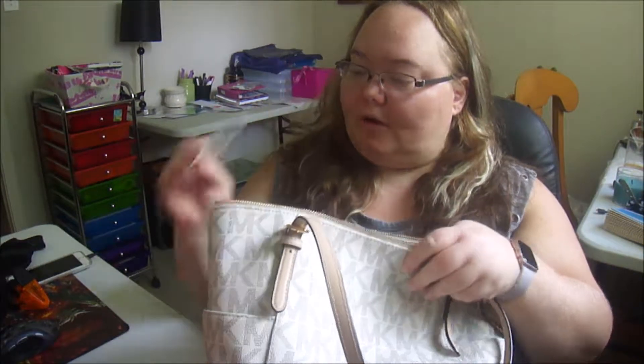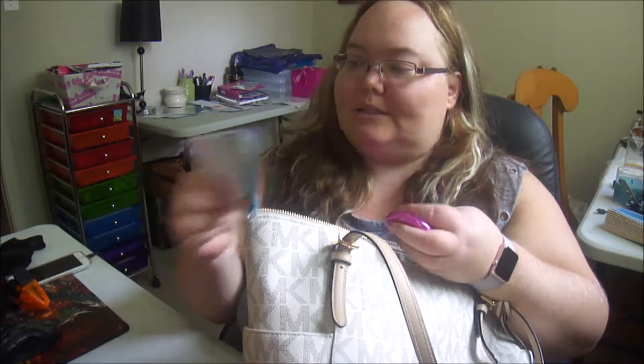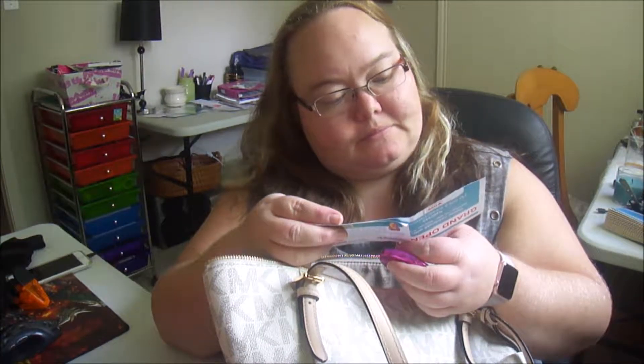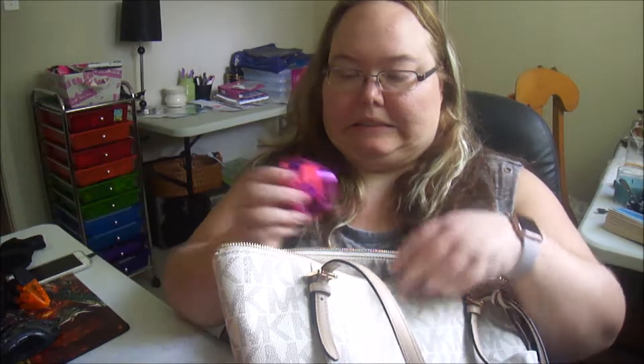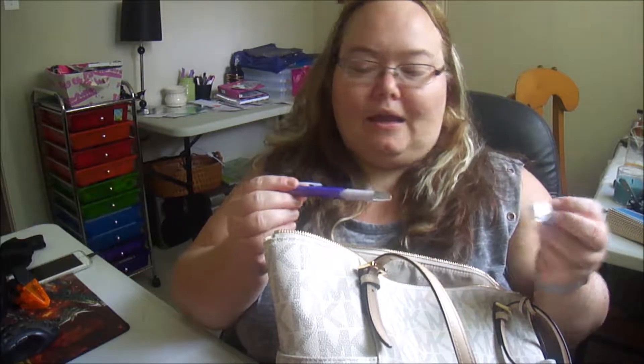In the inside pockets, we've got a coupon for Aldi that is expired, and coupons for CVS — they just opened an Aldi and a CVS, so we got coupons in the mail for both. Are these expired? They expire tomorrow. I probably will not use them — me and my husband are doing a no-spend for the month of August, no frivolous spending — so in the trash they go. A little pocket mirror, a CVS card from when I went to CVS, some paper clips, a pen, and some more trash.